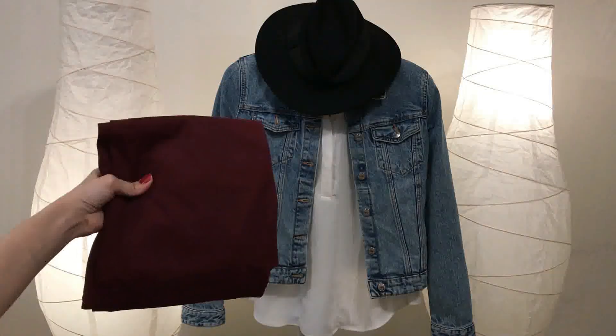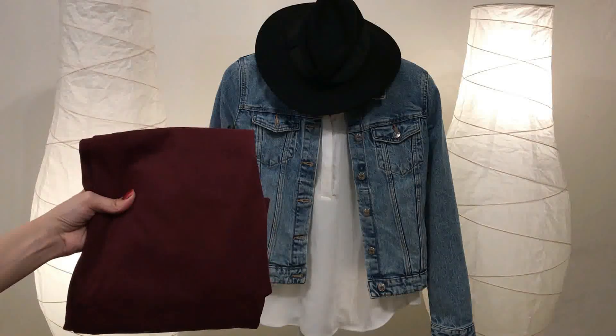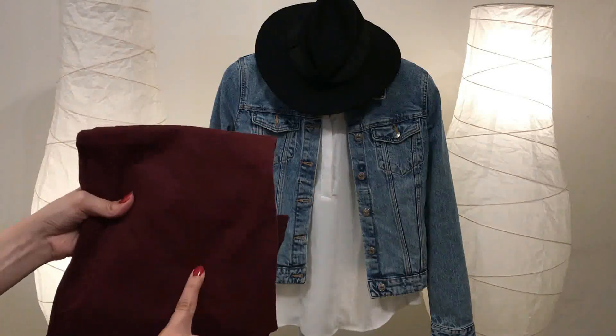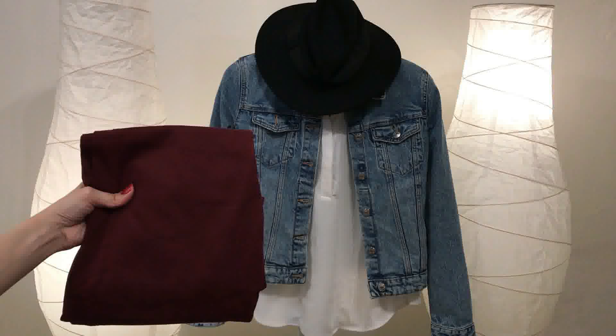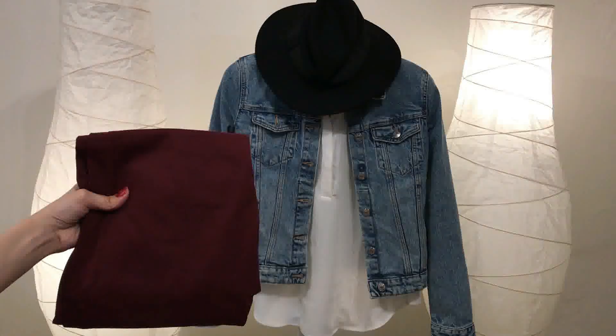Hi everyone, Princess Smock here. Today I'd like to share with you some fashion tips on how to style burgundy jeans. I'm going to share what colors you can mix with burgundy, and once you know that, you can create your own outfits. Of course, when I talk about jeans in any colors, I'm talking about casual outfits.